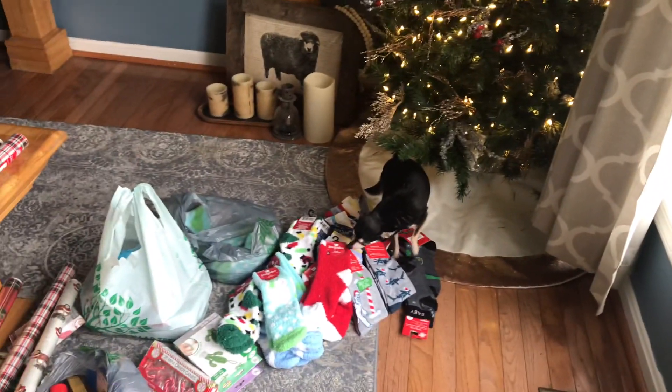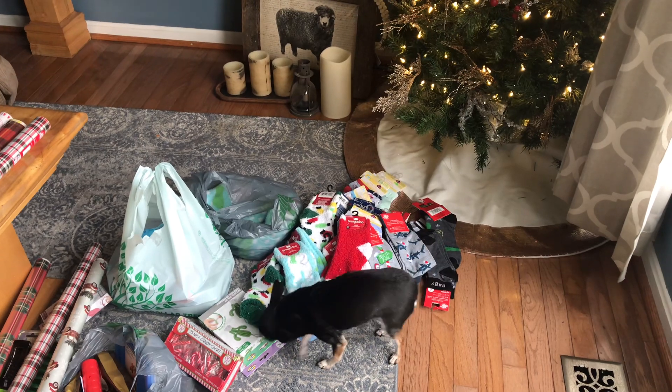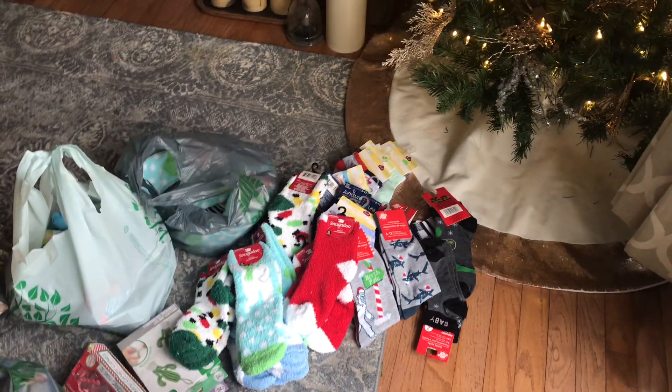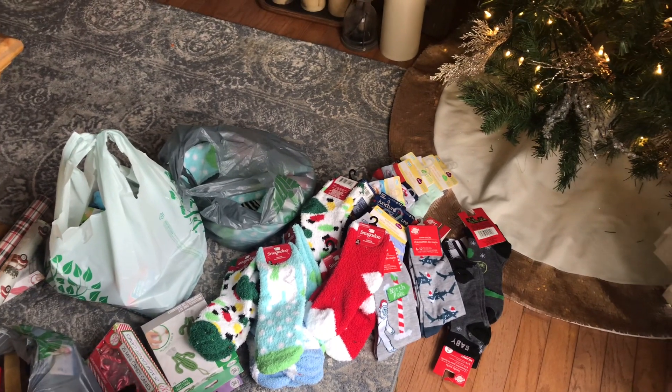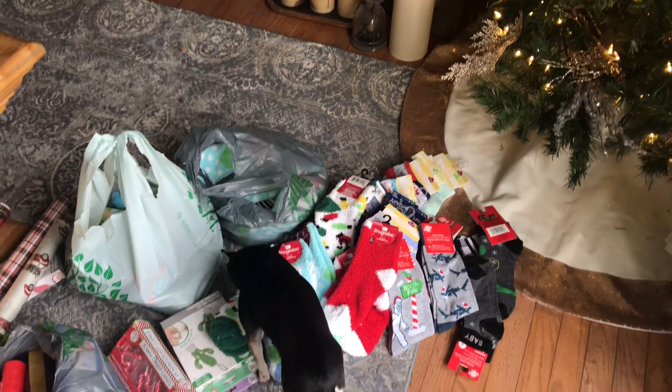Hey guys, it's Denise. I just got back from the Gettysburg Dollar Tree, and boy did I pick up some socks. This haul is strictly going to be socks — Christmas socks, baby socks. The Dollar Tree is overflowing in socks right now.